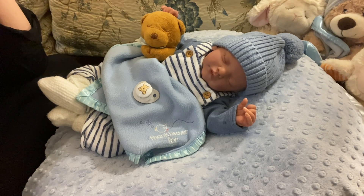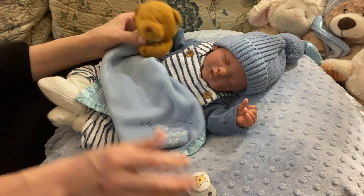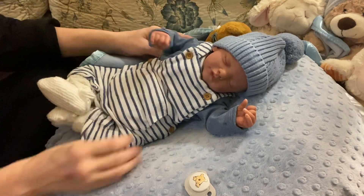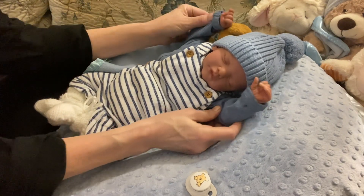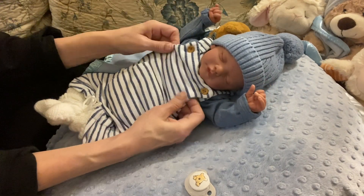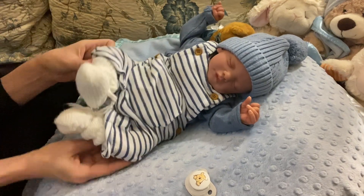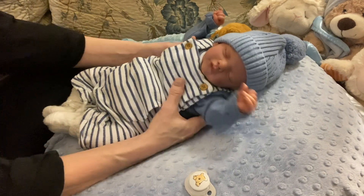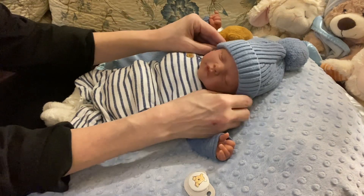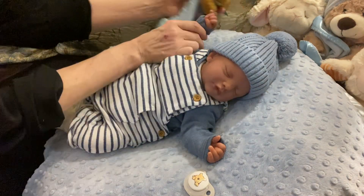He was seven pounds, eight ounces. He is six days old today. He's dropped just about two ounces — babies in the beginning do drop some weight — but they're doing well. He's a good baby, but like all babies he wants to be fed, hugged, loved, and kept comfortable, just like this little man here with his big old hat on and his lovey.